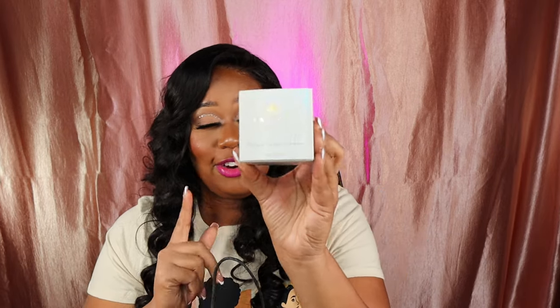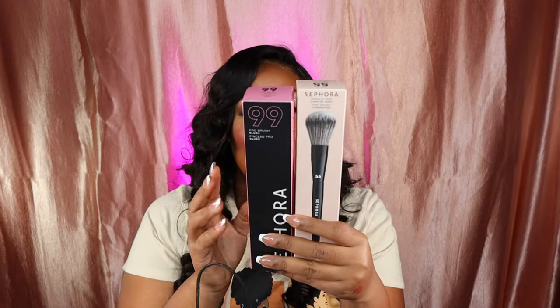This is a luxury clarifying clay mask — very expensive, so I better love this. It's not like a one-time try situation; I'm going to keep trying it to see if I actually love it. My new love lately has been Sephora Pro makeup brushes — I am in love with them.